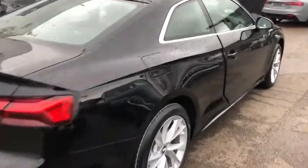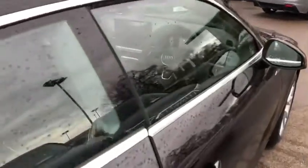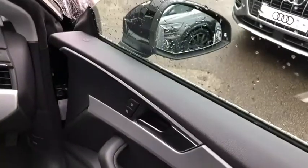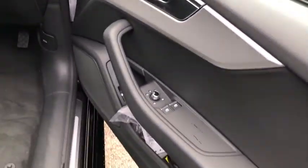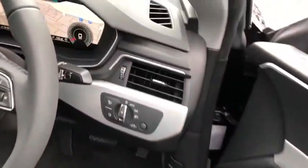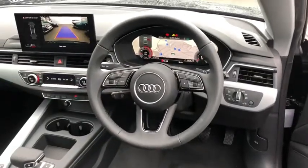Now we're going to move to the front of the vehicle, where we have the electrically adjustable heated exterior mirrors, electric windows in the front and the silver inlays, automatic headlights and wipers, with the multifunctional leather steering wheel and cruise control.